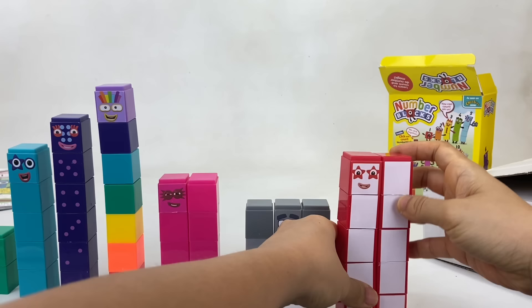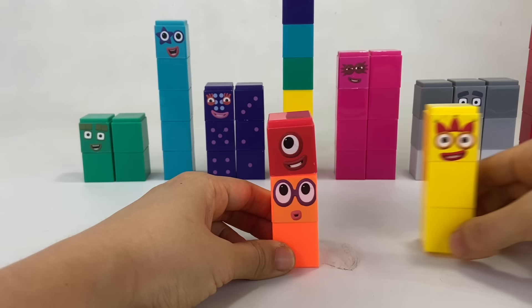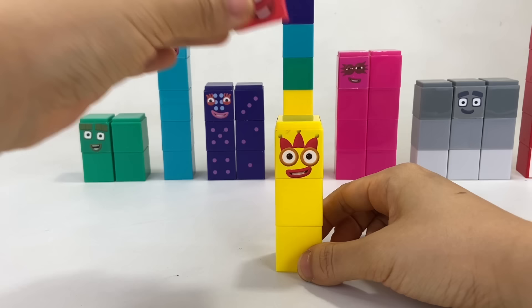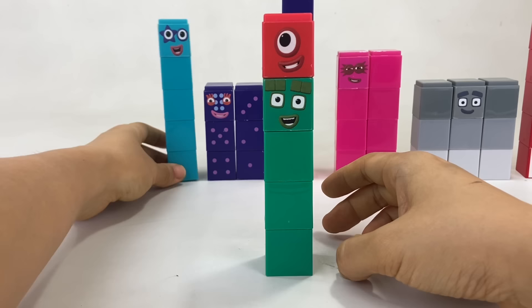Now let's do some number block games. 2 plus 1 equals 3. 3 plus 1 equals 4. 4 plus 1 equals 5.